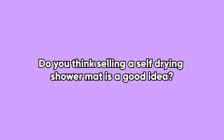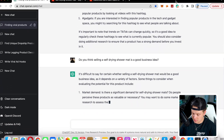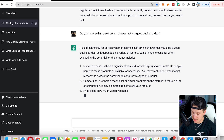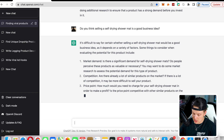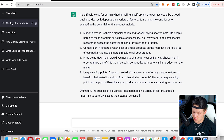ChatGPT says: 'It's difficult to say for certain whether a self-drying shower mat would be a good business idea, as it depends on a variety of factors: market demand, competition, price point, and unique selling points.' So we're going to go ahead and assess all these factors as ChatGPT tells us to do.